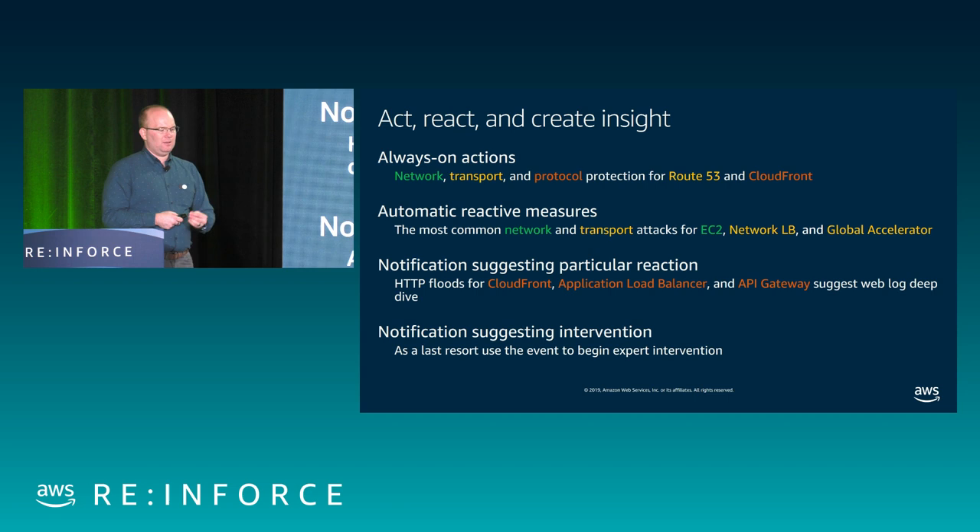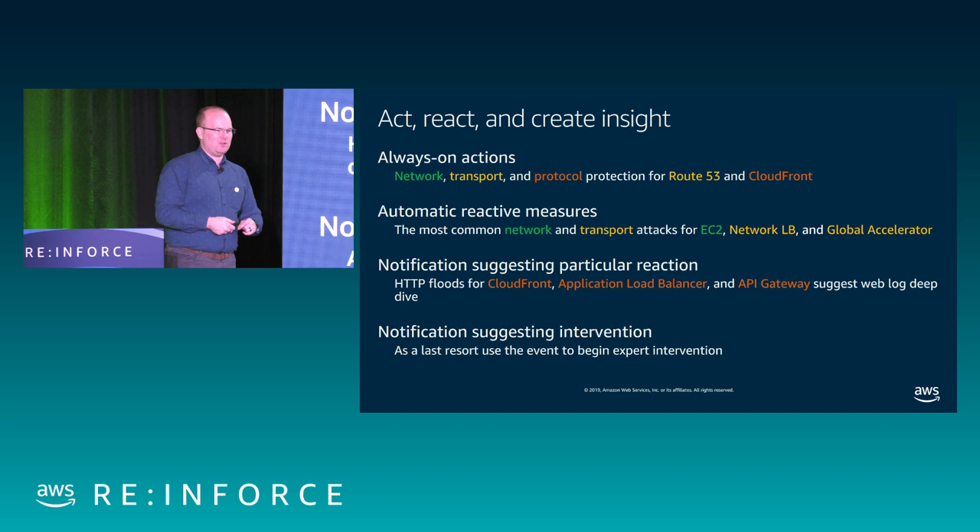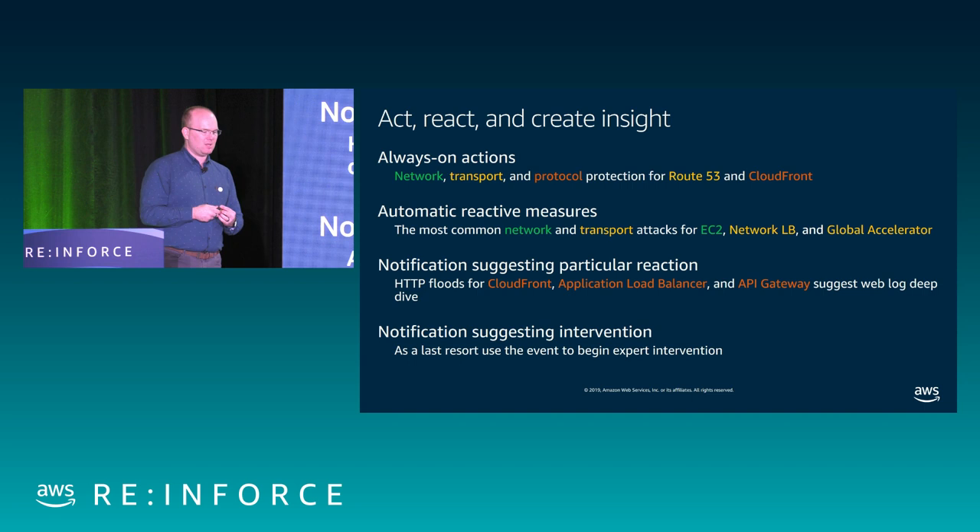For the application level — CloudFront, application load balancer, API gateway — these are more of a suggestion that investigation is required. It's very difficult to set an automatic response and say 'you have an HTTP flood, what should I block?' For example, HBO goes live with Game of Thrones on Sunday night and there's a huge spike of traffic — but that's not a DDoS attack, that's normal customer traffic. So in this case, we always just send the notification, draw the attention. If it's bad, do a deep dive in logs and find what the attribute is. And we're always on hand to help — call Cloud Support or call DRT directly if you're a Shield Advanced customer. That's the DDoS Response Team. If there's one thing you do: enable logging.